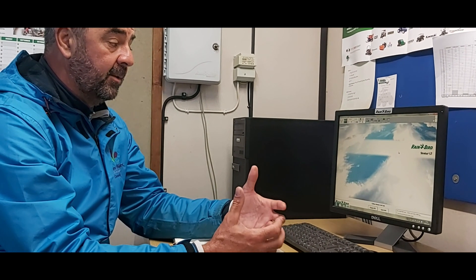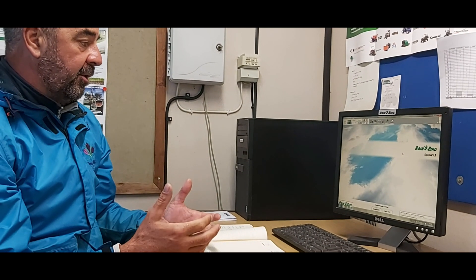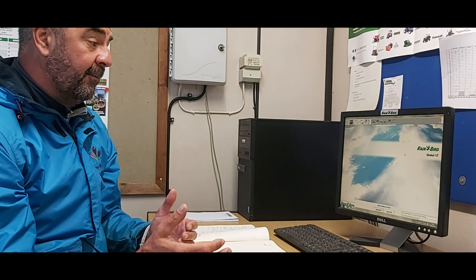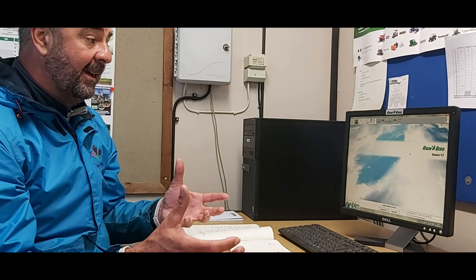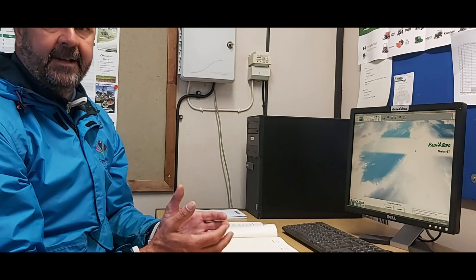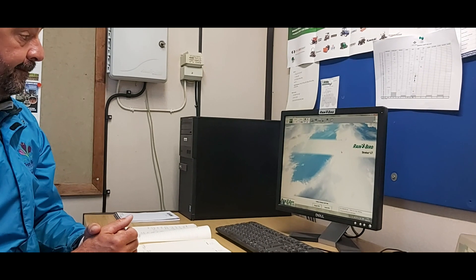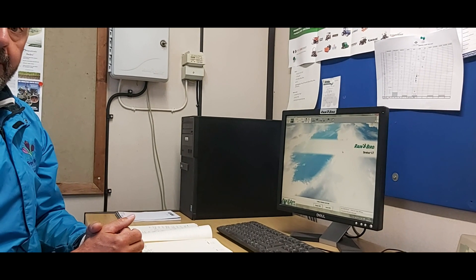At the moment we could set a program to water, then rain arrives and we don't really need to water, but because you're not here it waters anyway. With the new system we're going to save water when we get rain that wasn't predicted or that we didn't think we'd get. It's going to allow us to be much more accurate with what we put down.